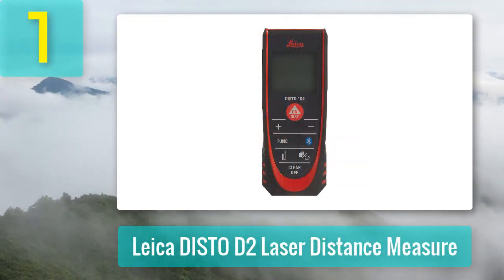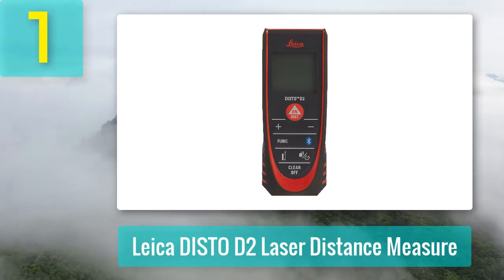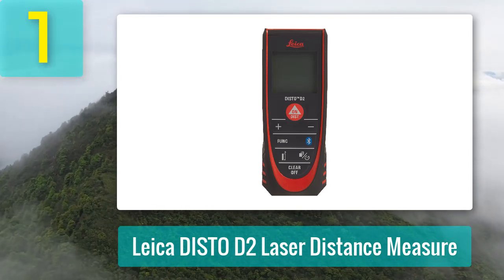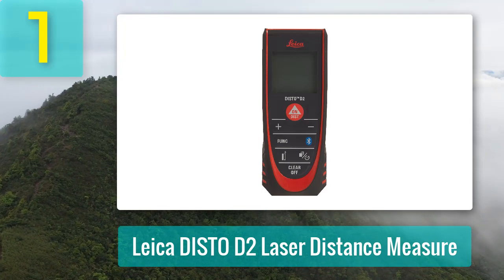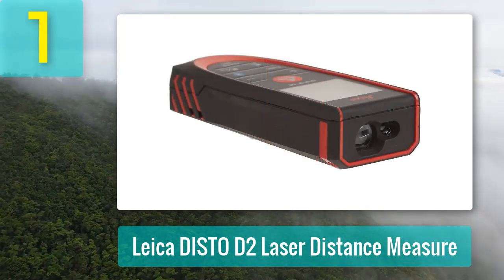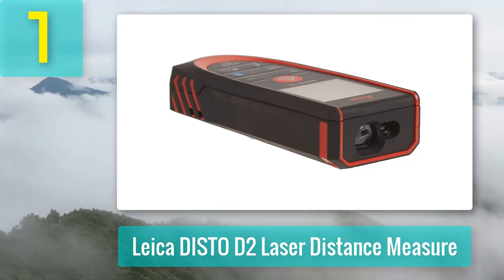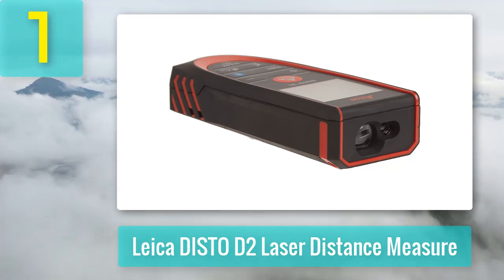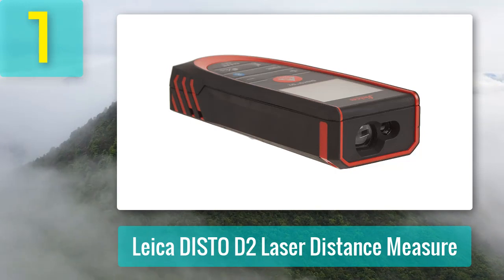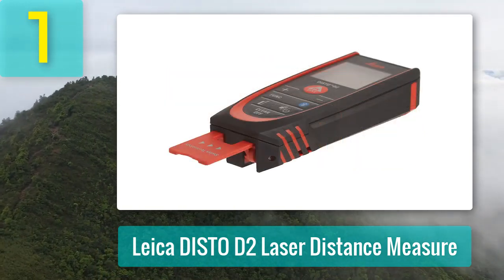Coming in number 1: Leica Disto D2 Laser Distance Measure. When it comes to choosing the best laser measure, it all boils down to one brand — Leica Geosystems. The brand has upgraded the features of all of its laser measuring tools to create the Leica Disto D2 Laser Distance Measure with Bluetooth. What makes this tool our top pick is its Bluetooth 4.0, which makes it easy to transfer measurements to your smartphone and process them in the Leica Disto Sketch app or other floor plan apps in a flash.